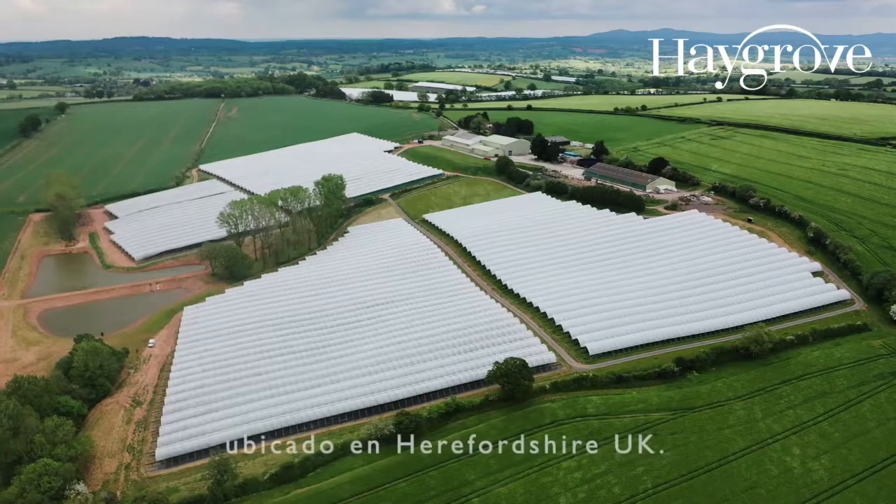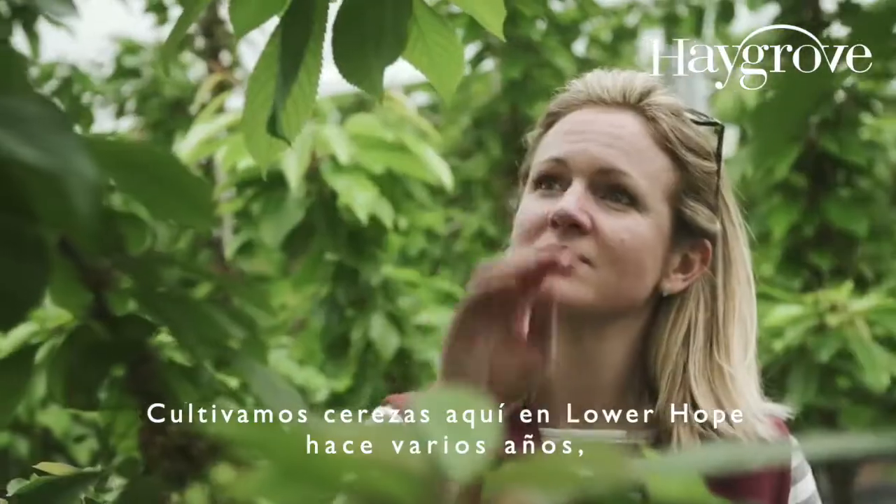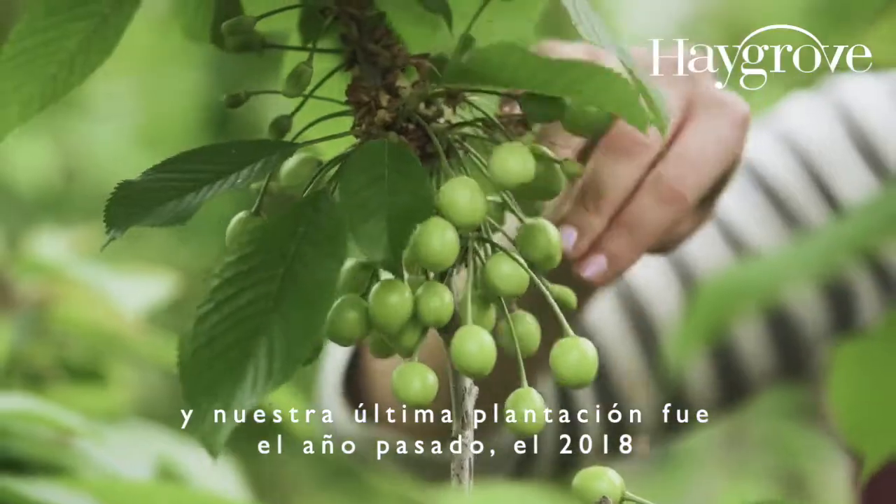I'm Emily Cliff, the fruit manager here at Lower Hope Farm in Herefordshire, UK. We grow cherries here at Lower Hope, various ages through the years. Our first planting was from 1999 and our latest planting was last year, 2018.